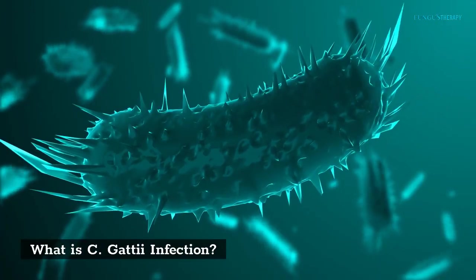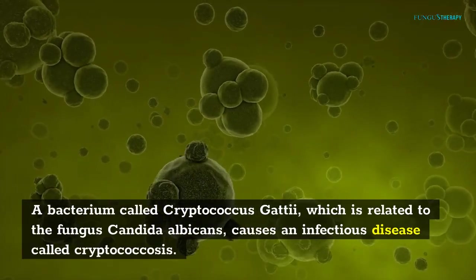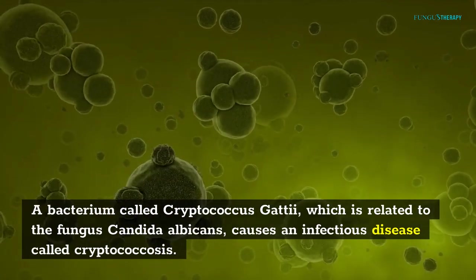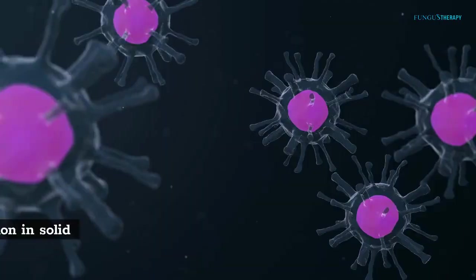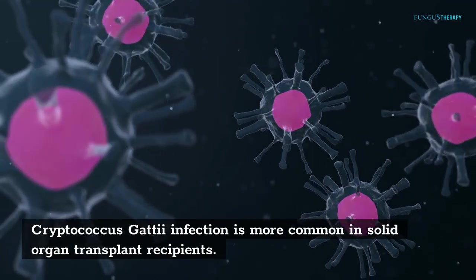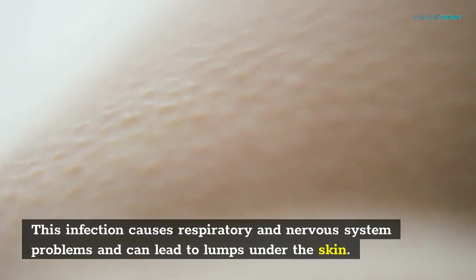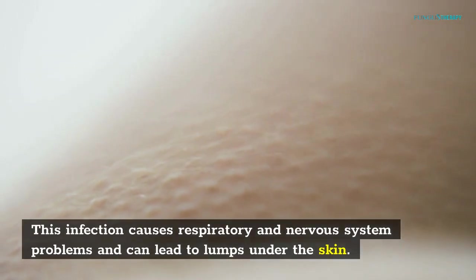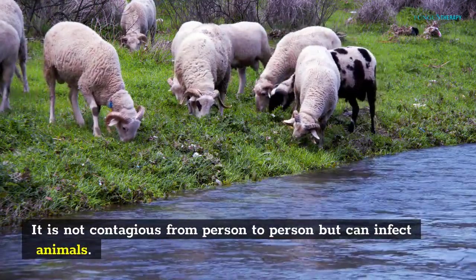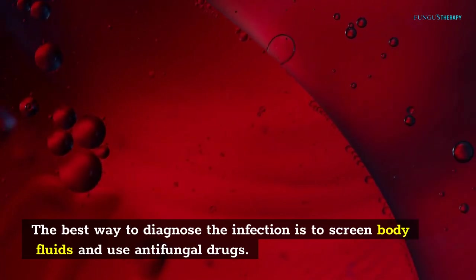What is C. gattii infection? A bacterium called Cryptococcus gattii, which is related to the fungus Candida albicans, causes an infectious disease called Cryptococcus. Cryptococcus gattii infection is more common in solid organ transplant recipients. This infection causes respiratory and nervous system problems and can lead to lumps under the skin. It is not contagious from person to person but can infect animals. The best way to diagnose the infection is to screen body fluids and use antifungal drugs.